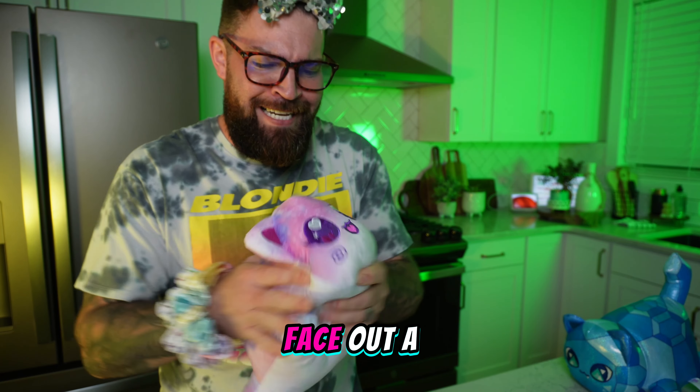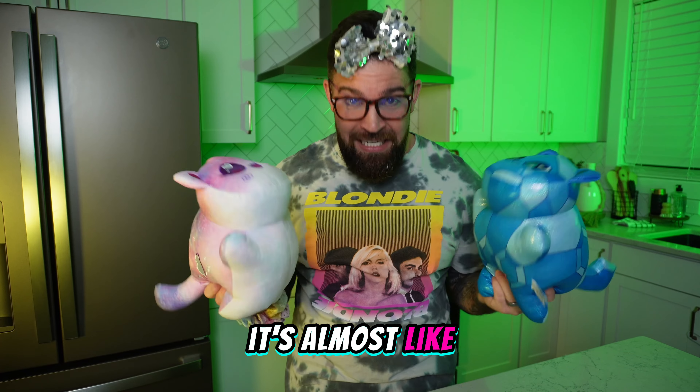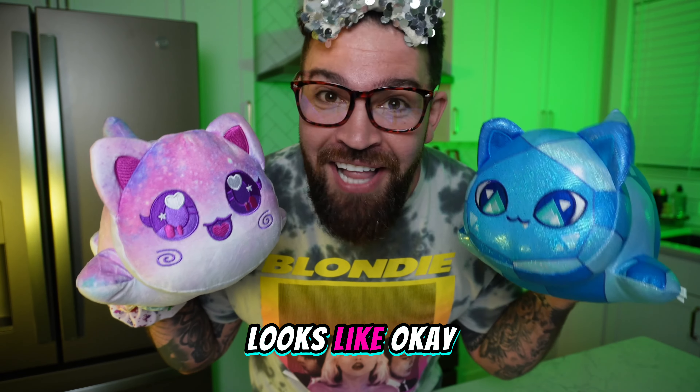Maybe we gotta massage this face out a little bit. It's almost like two of these creatures were running, running, running real fast and just ran into each other. I wonder what the last one looks like.